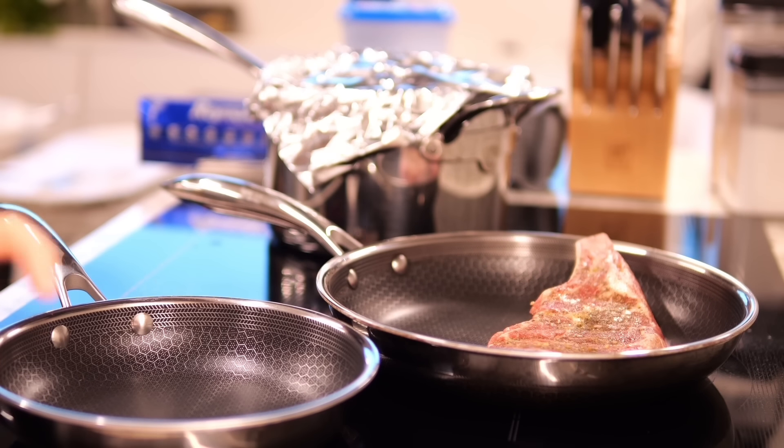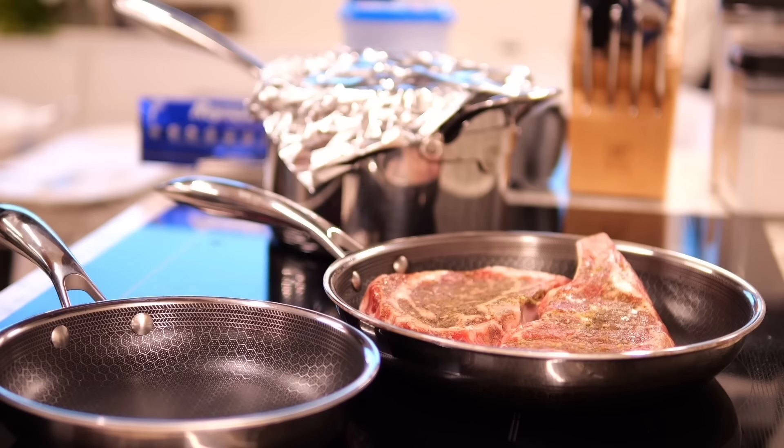While the guests were on the bow enjoying their appetizers and drinks, I was in the galley preparing dinner. Tonight I'm making seared steak, sautéed spinach, a big salad, and mashed potatoes.